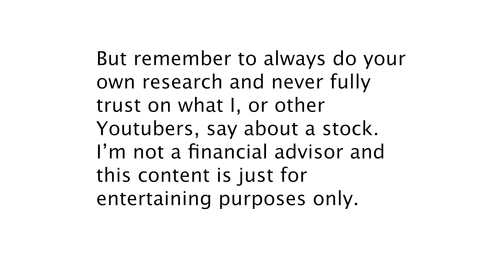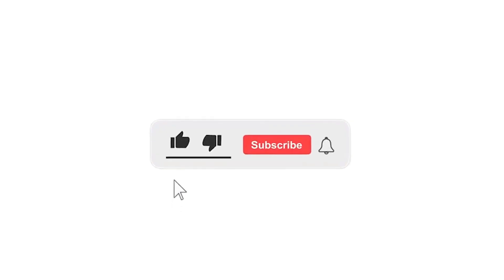I'm not a financial advisor and this content is for entertainment purposes only. I hope you liked this video and that I brought some insights about the company. I'd really appreciate a thumbs up — make sure to subscribe to get notified when I post a new video. Thanks for watching and I'll see you in the next one.